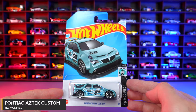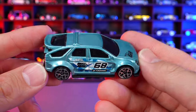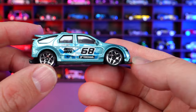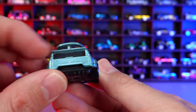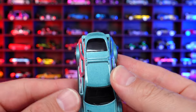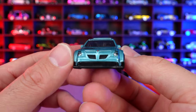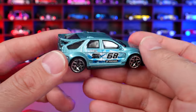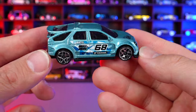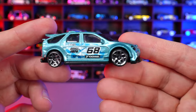Pontiac Aztec Custom from HW Modified. New for 2024 casting. It's the ugly Pontiac Aztec but they've tried to make it look cool — lowered, with a body kit, absolutely huge diffuser, a weird spoiler, and a wide body. Looking from above you can see those wide body fenders sticking out. The 68 is on there for the first year of Hot Wheels. A crazy looking front end, totally lowered and customized. I feel like this will eventually end up as an Art Car.